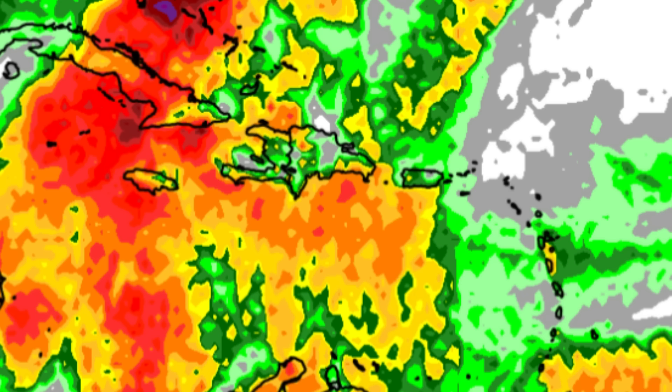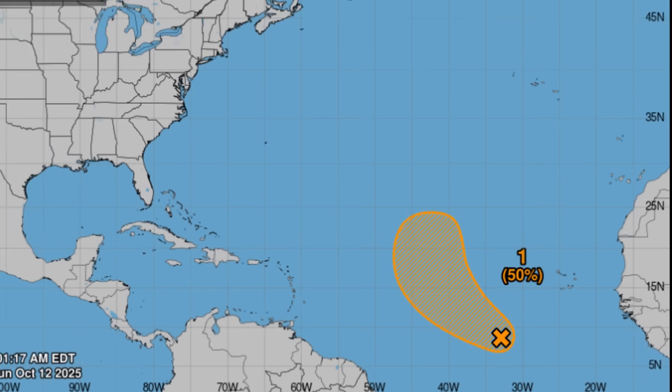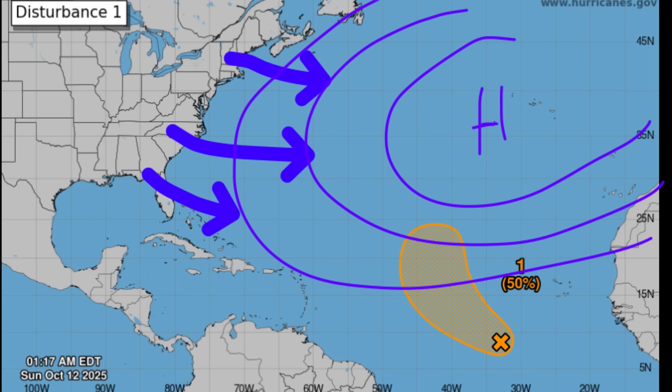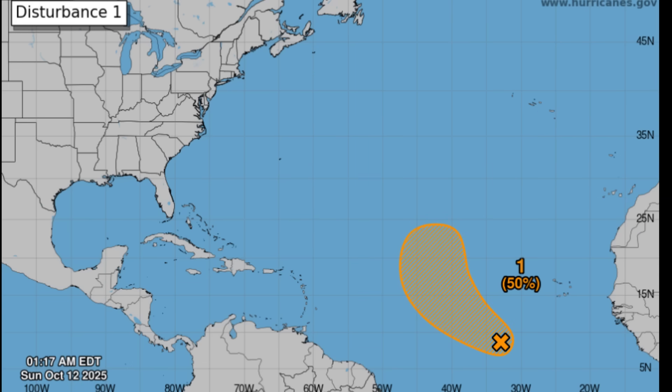Talking more about this disturbance, 97L — we can see that the formation chance has increased since yesterday, now at 50 percent. It's going to be moving to the west-northwest and eventually up to the northwest, making a curve up and out. Why is it curving? We do not have a dominant area of high pressure — with a lot of these frontal systems moving out of the U.S. and into the Atlantic, what they help to do is weaken the subtropical area of high pressure or displace it further to the east. Tropical systems have a natural tendency to want to go north, so the moment they get the opportunity with the weakening in that high pressure, they're going to take it.